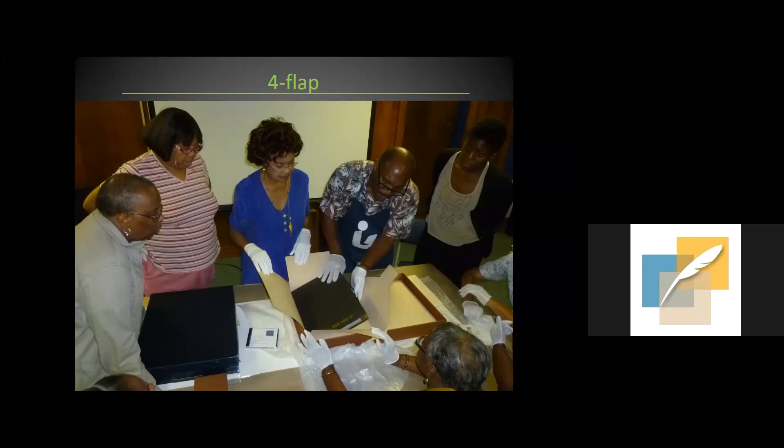Four-flap enclosures don't provide a lot of support and are useful for very thin or small albums. We tend to use them at the Conservation Center to secure a fragile item or group of items within a box — for example, album pages placed into folders with the cover in a four-flap, all stored together in a custom clamshell box, keeping everything together even when the object is disassembled.